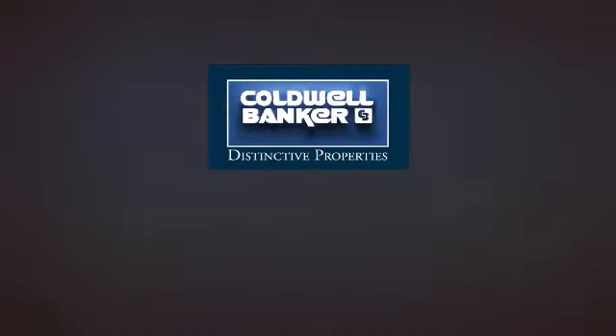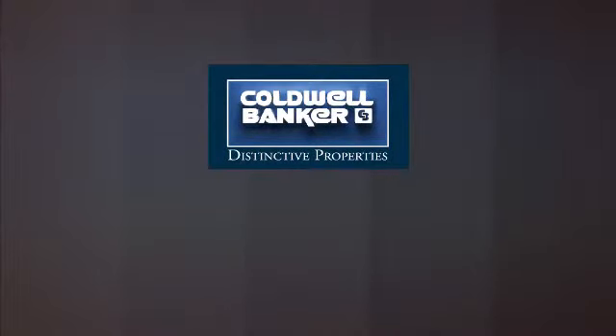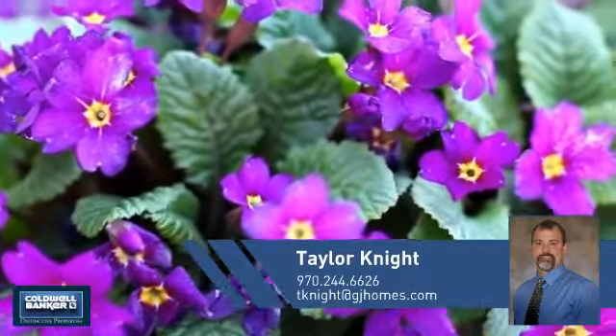Welcome! You'll find a place you'll feel right at home in. This video is brought to you by your real estate agent, Taylor.